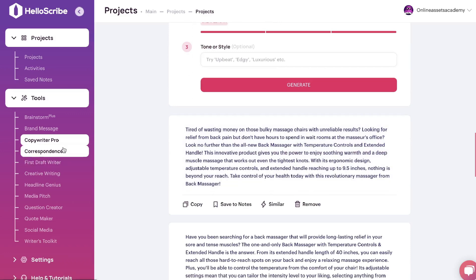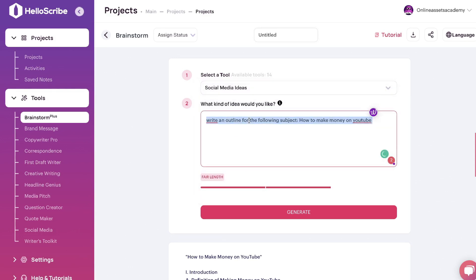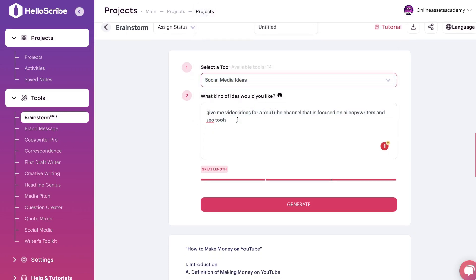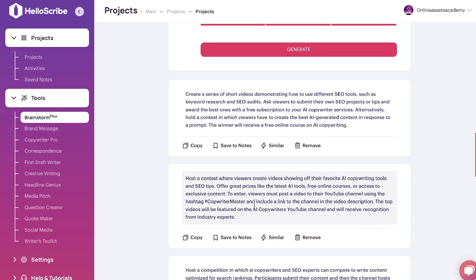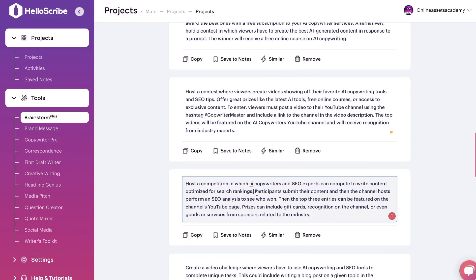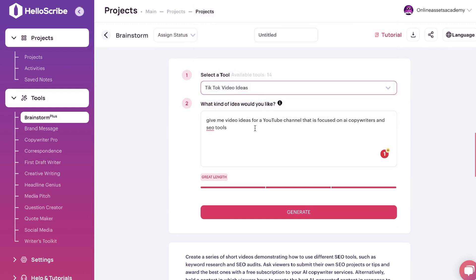You can also give the Brainstorm templates a try. I'll be generating social media ideas for my YouTube channel — asking the AI to give me video ideas for a channel focused on AI copywriters and SEO tools. Results: 'Create a series of short videos demonstrating how to use different SEO tools such as keyword research tools.' 'Have a contest where viewers create videos showing off their favorite AI copywriting tools and SEO tips, offering prizes like the latest AI tools or free online courses.' 'Host a competition where AI copywriters and SEO experts compete to write content optimized for search rankings.' Actually some really unique ideas I probably wouldn't have thought of on my own.